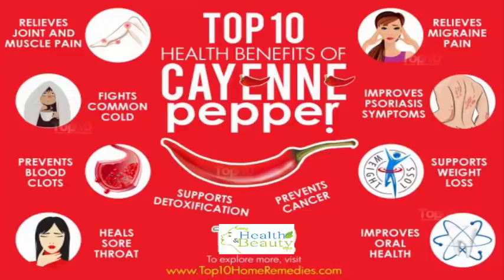Regular intake of a very small amount of cayenne pepper is also beneficial for your health in many ways. Here are the top 10 health benefits of cayenne pepper. 1.